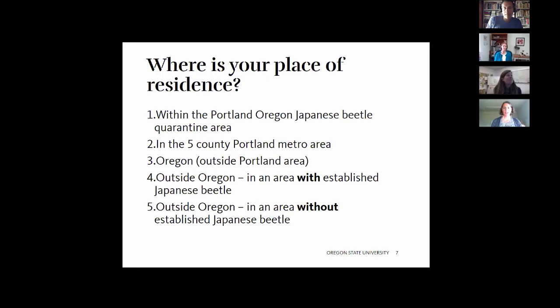A poll was conducted asking where attendees were coming from. Results showed 7% within the Portland Japanese beetle quarantine area, 42% in the five-county Portland metro area, 41% in Oregon but outside Portland, 3% outside Oregon in an established Japanese beetle area, and 7% outside Oregon without Japanese beetle.